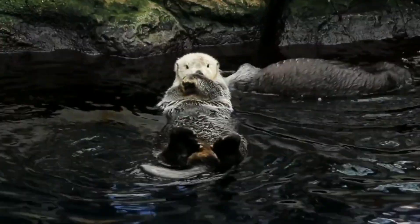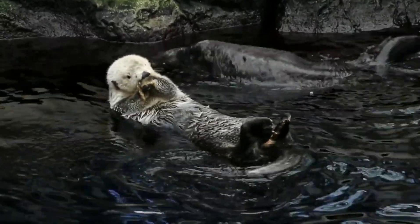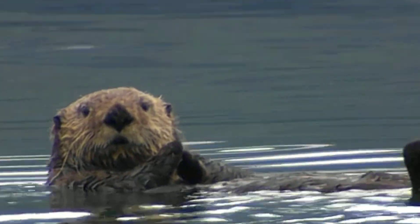Sea otters are known for their adorable appearance and playful behavior, but did you know that they have a unique way of cracking open their food? Sea otters use rocks as tools to crack open their favorite food, shellfish. But how do they do it?